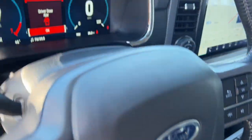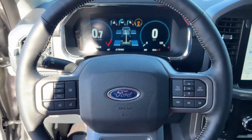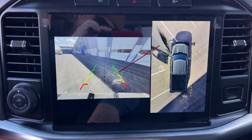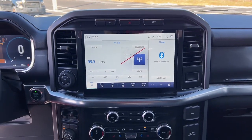Steering wheel audio controls and power driver's seat. Feel the satisfaction that comes from reaching a higher level of productivity in this F-150. Treat yourself to a test drive today — our friendly staff will give you an outstanding customer experience.